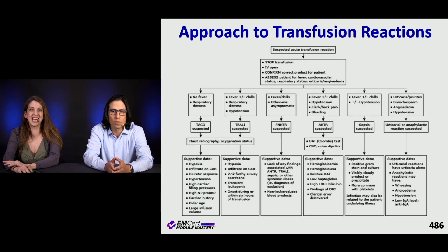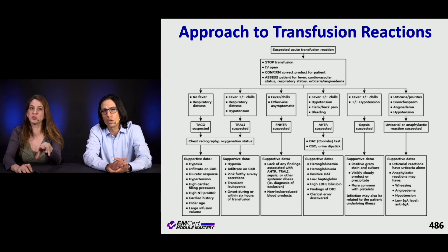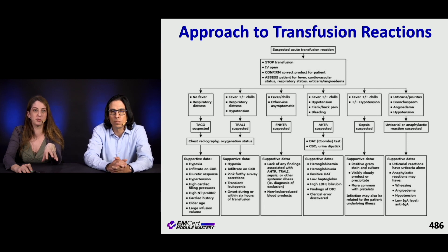This next reference slide brings it all together, breaking down the different types of transfusion reactions.